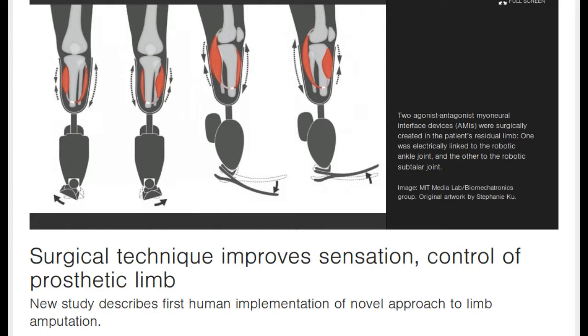Researchers at the MIT Media Lab have invented a new neural interface and communication paradigm that is able to send movement commands from the central nervous system to a robotic prosthesis, and relay proprioceptive feedback describing movements of the joint back to the central nervous system in return.